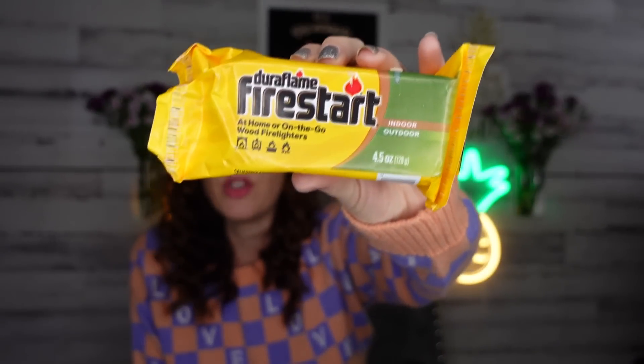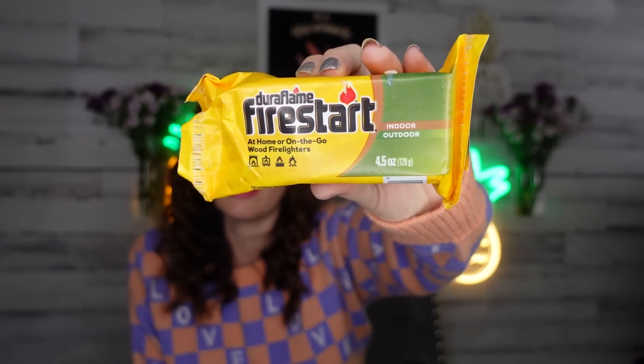Another brand name item — this is the Duraflame fire starter, for indoor and outdoor use: home or on the go, for wood fireplaces. It's great if you're going camping or have a fire pit in the backyard. I picked up a few for camping and our fire pit. I love how small and compact it is — it won't take up much space in a camper. I would have never thought Dollar Tree would have something like that.